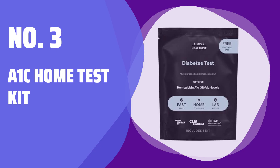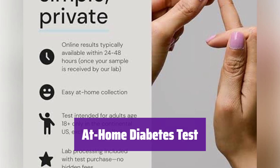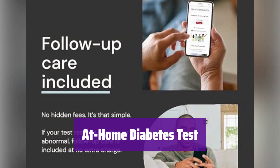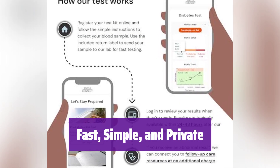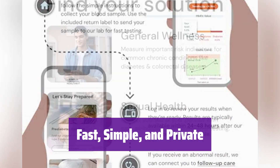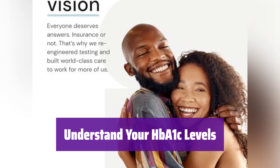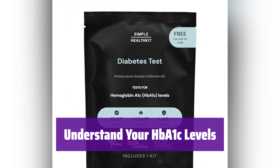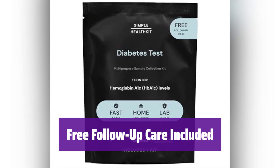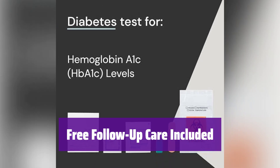Number 3: A1C Home Test Kit. It's a simple finger-prick blood test you can do at home to measure your HbA1c levels — a key indicator showing your average blood glucose levels over the past few months. Collect your sample at home and send it to the lab. You'll get your online results in just 24 to 48 hours, all from the convenience and privacy of your own home. Your doctor can use these results to help diagnose and manage conditions like diabetes and prediabetes. If your results show anything unusual, follow-up care is included at no extra cost.